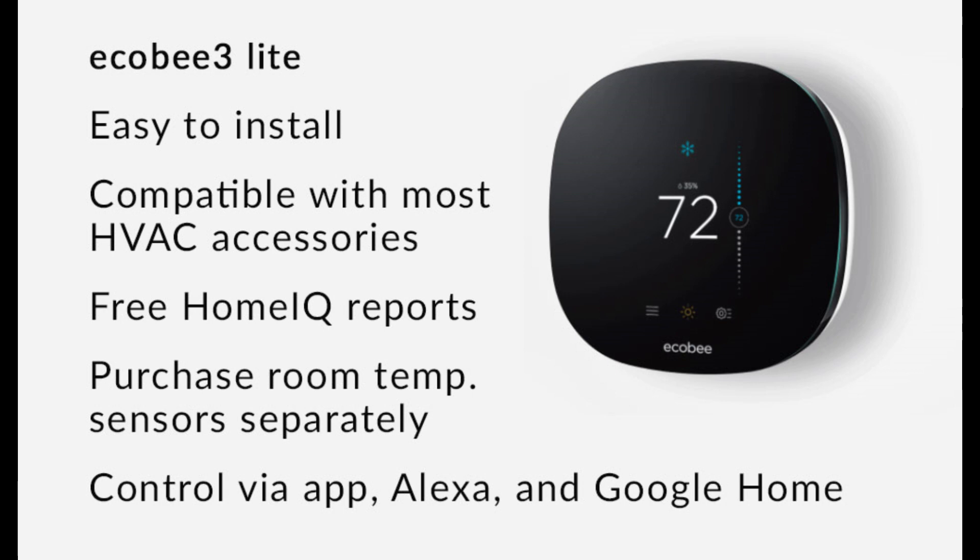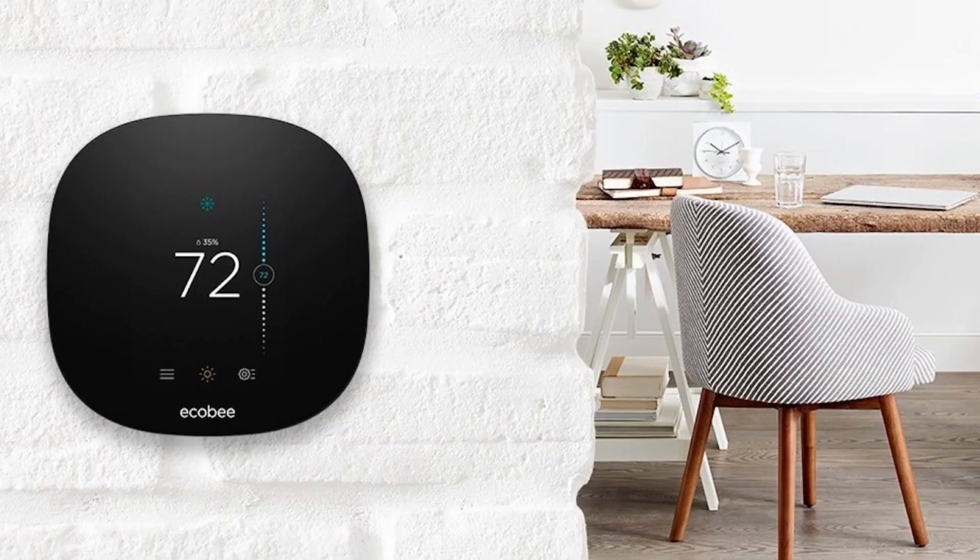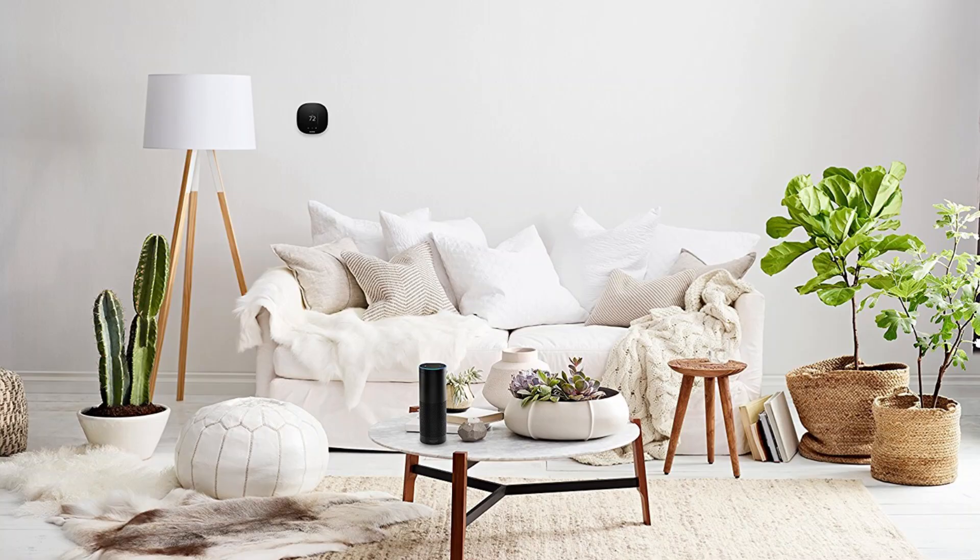With the app, you can adjust your home's temperature, set schedules, and view energy reports from anywhere. This ensures ultimate convenience and control over your heating and cooling, whether you're at home or on the go.